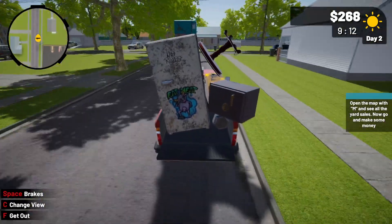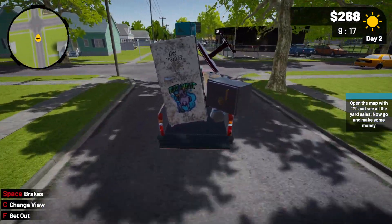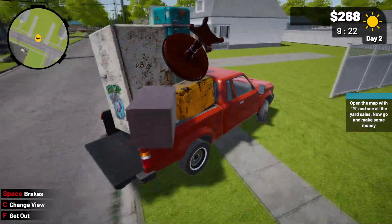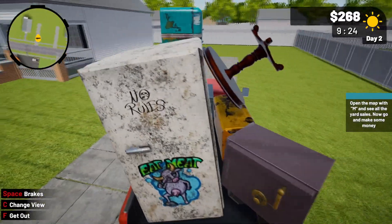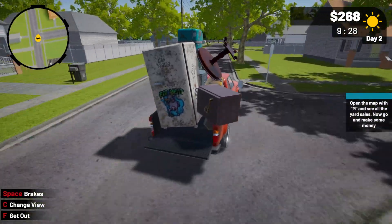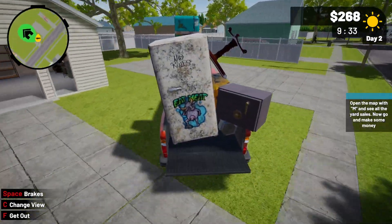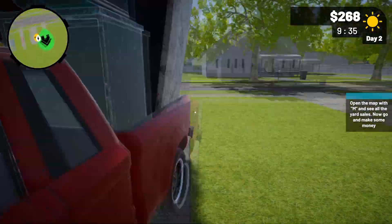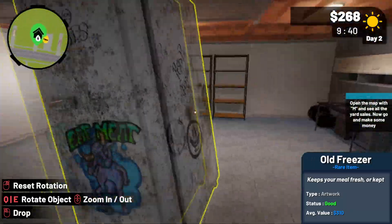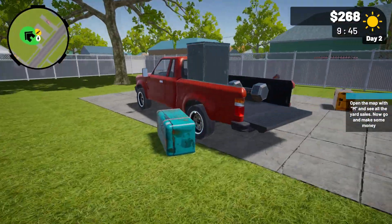Now we gotta drive back on home. Oh, did we pass my house? Nope, this isn't my house — I guess it's a little further down the street. Ah, here it is. I gotta put everything in the garage. Oh, everything just flew!